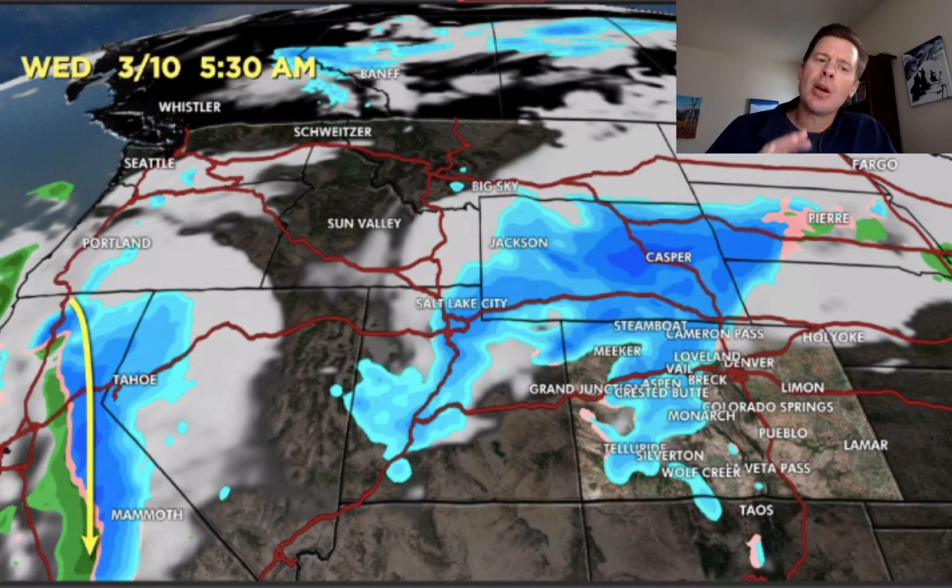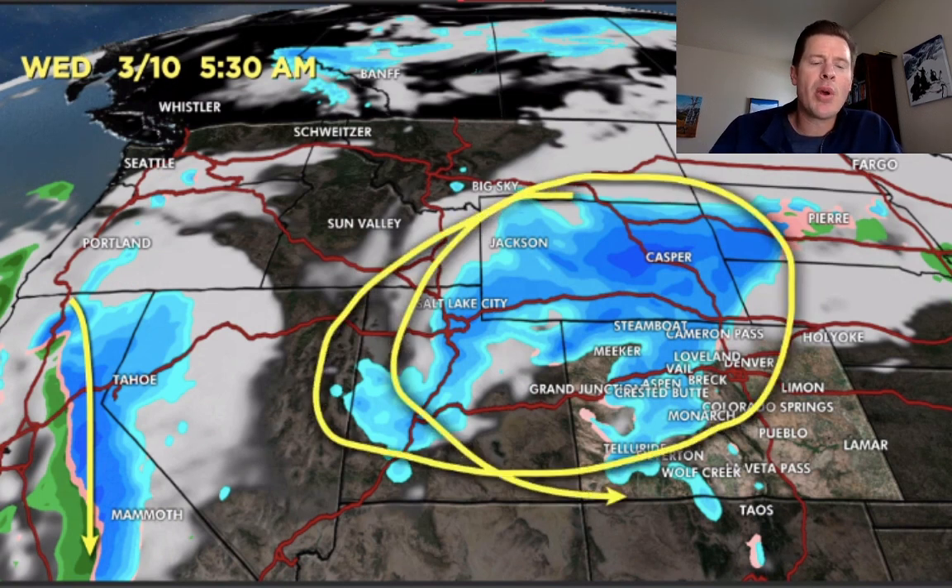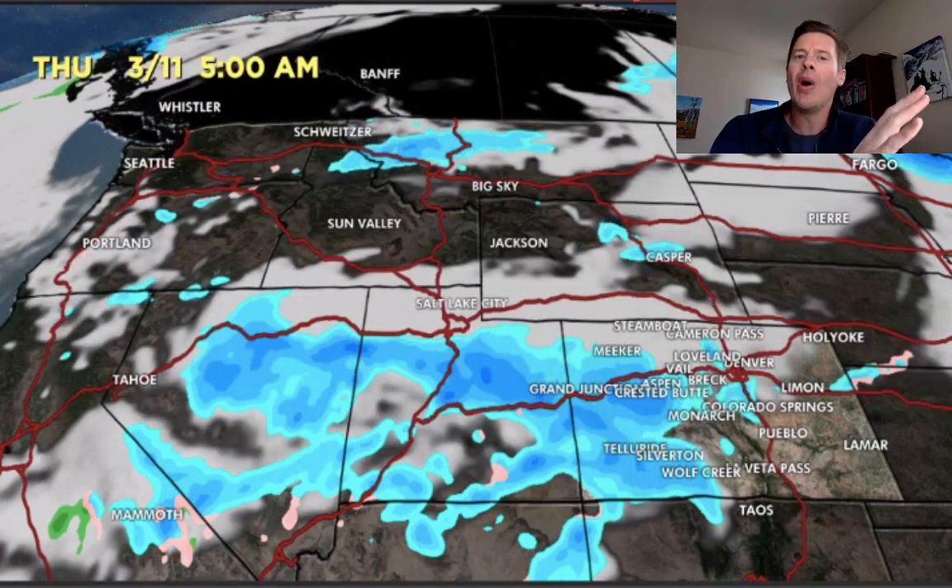The main low begins to move into California, and by Wednesday we're talking about snow up and down the Sierra. It looks like heavy snow for Mount Shasta, and we'll also see some snow — not as much in Tahoe, but down towards Mammoth. This would be another nice batch of snow moving through the Tetons and the Wasatch and also affecting Colorado by Wednesday. That area of low pressure continues to affect the West and begins to become the dominant player.